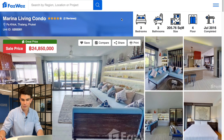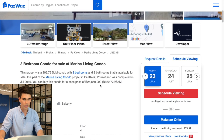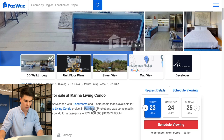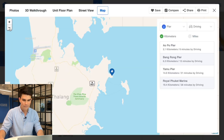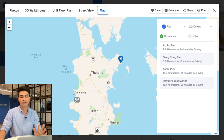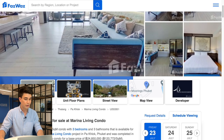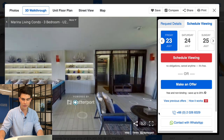Moving on to a three bedroom, three bathroom, 205 square meters in size on the fourth floor of Marina Living Condo, completed in 2016, on sale for 24.8 million baht — bringing the price per square meter to 120,000 baht per square meter. It's located in Phuket's northeast, close to the Phuket Marina area — a really cool place to hang out. The previous place was on the west side; this one is on the east side, so lots of options depending on which side of the island you prefer.